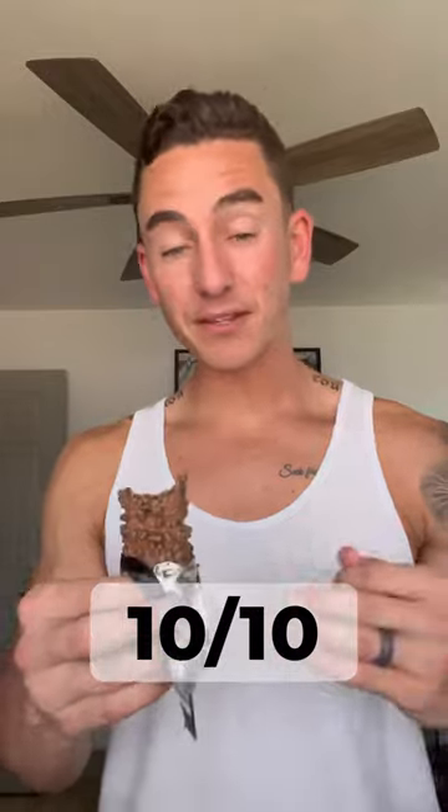I don't know if it's the diet I've been in or if this is just nailed, but to me this is a 10 out of 10. Great macros, tastes like a candy bar. You don't even realize this is a protein bar when you're eating it. 10 out of 10. Try it out.